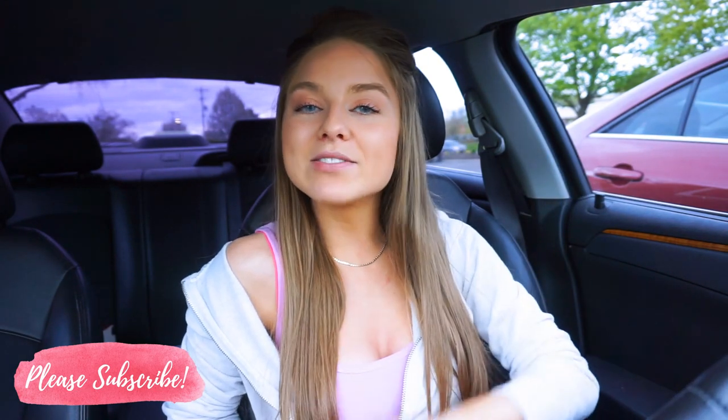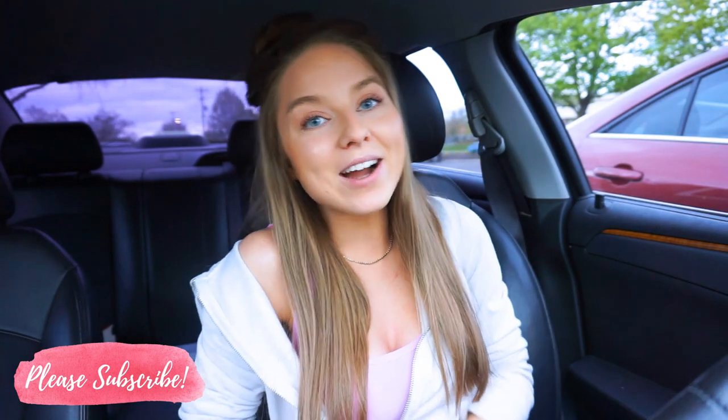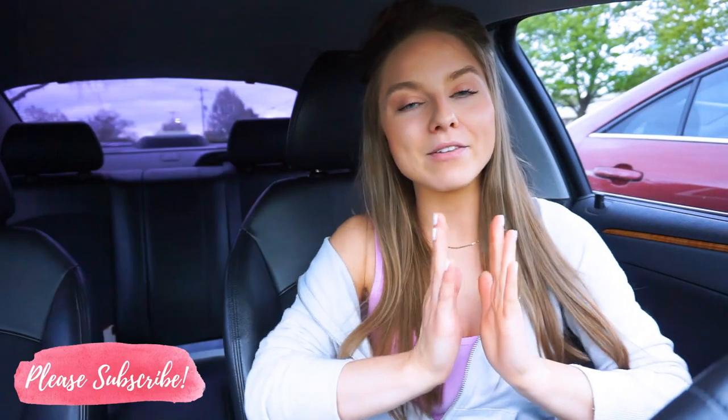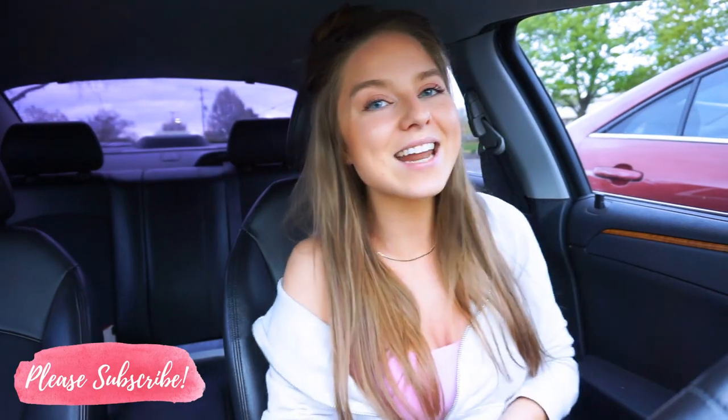This is going to be a fun video! If you guys like it and want to see more, thumbs it up. If you're new and haven't subscribed already, please subscribe and join the fam — we would love to have you. We are on a goal to reach 100,000 subscribers. We're currently at about 23,000, and once we hit 100,000 I will be announcing a huge giveaway just to say thank you.